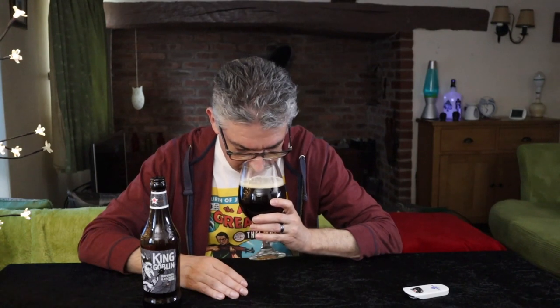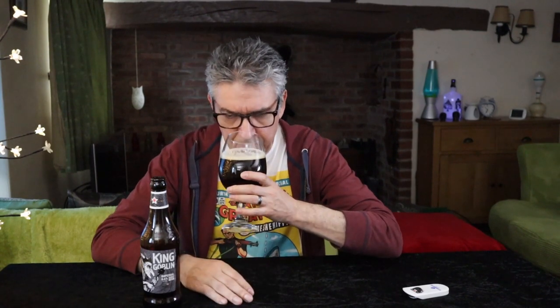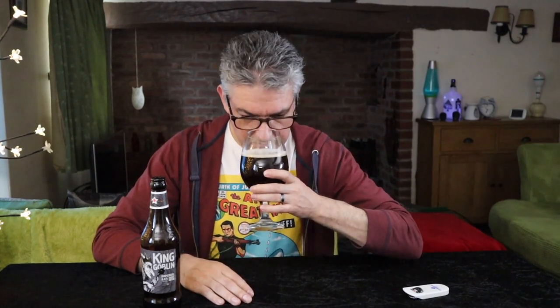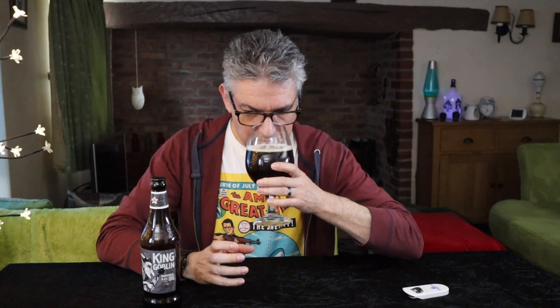Fruity aroma. It is malty but mainly sort of fruity — like a Christmas cake or Dundee cake, which is my other descriptive word. Other cakes are available. There's a little bit of banana-y there; that's sort of esters. Okay, let's give it a taste.